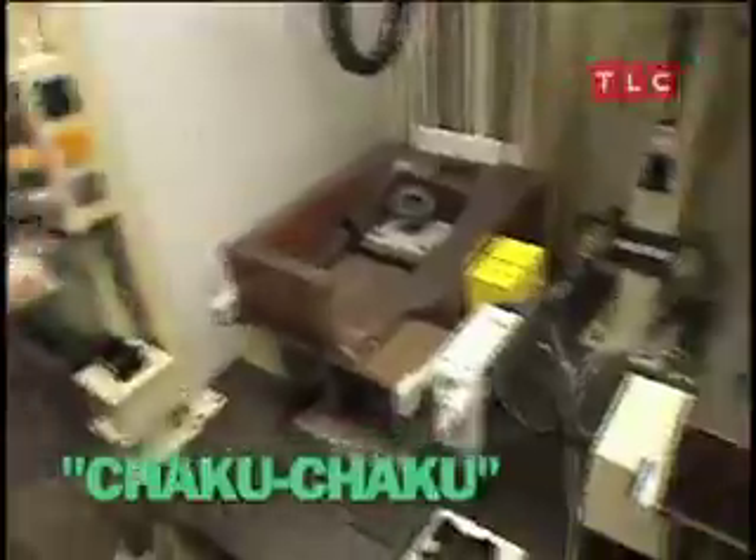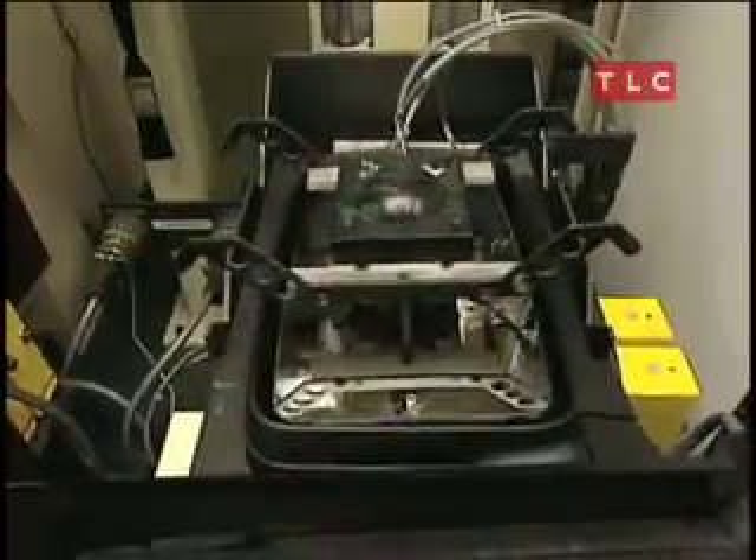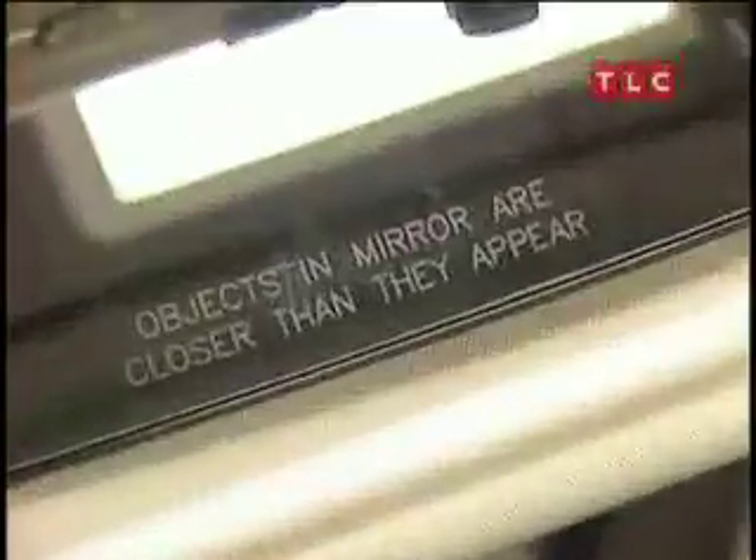And yes, there is a phrase to describe it: Chaku-chaku. Something that would have seemed so simple — a mirror — is more than it appears. The next time you look back, thank Poka-yoke and Chaku-chaku for your mirror being the right model.